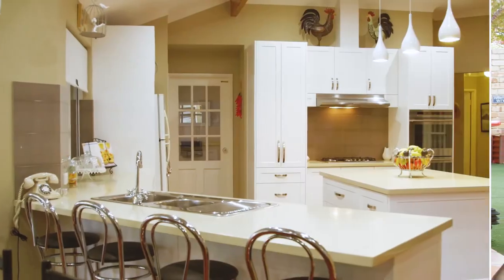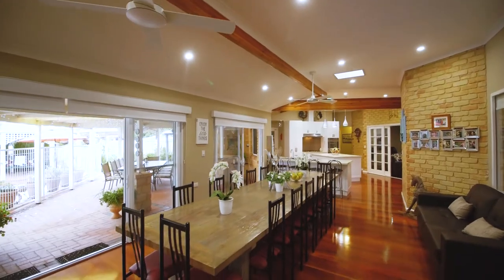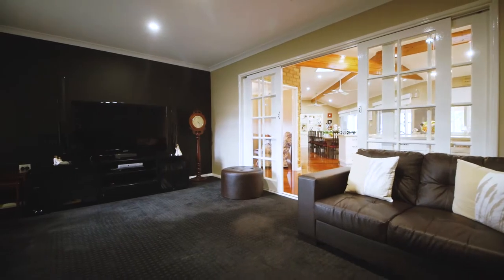The modern kitchen overlooks the dining area, perfect for large gatherings. This feature-packed home has a separate theatre room, activity room and another room perfect for relaxing.